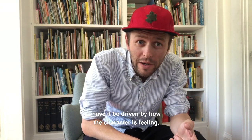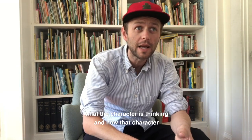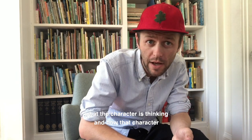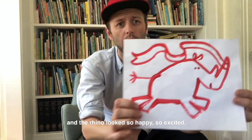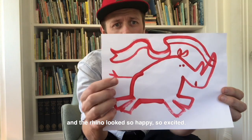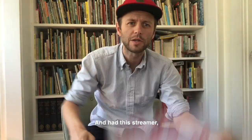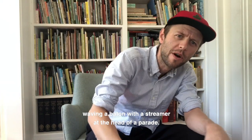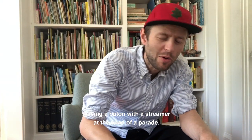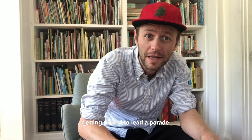I like the story to be driven by how the character is feeling, what the character's thinking, and how that character sounds when they talk. So I wrote in first person as the rhino — and the rhino looked so happy, so excited. Look at that tail — it had this streamer, and just reminded me of somebody like a dancer waving a baton at the head of a parade. So I wanted to write a little story about a rhino getting picked to lead a parade.